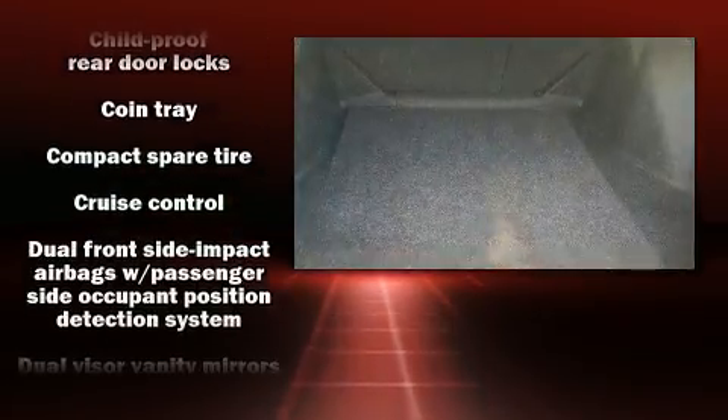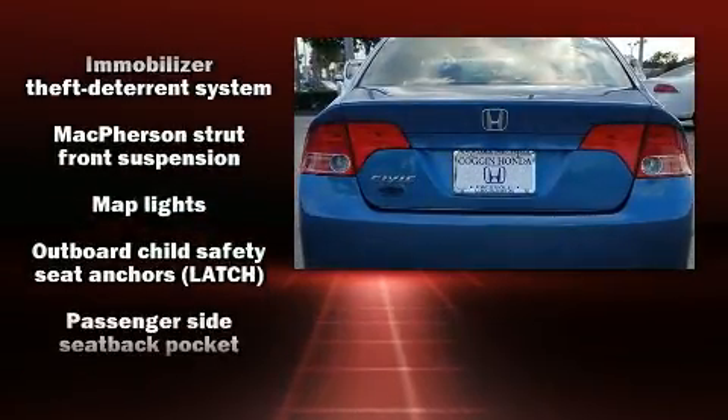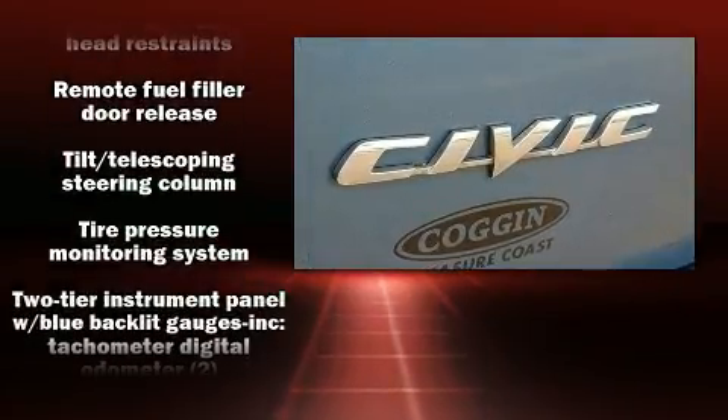Curtain airbags combined with standard stability control create a comprehensive safety network. A Carfax history report provides you peace of mind by detailing information related to past owners and service records.